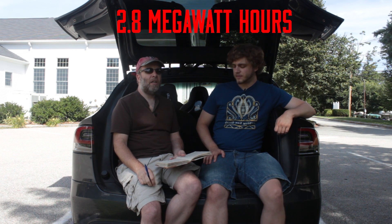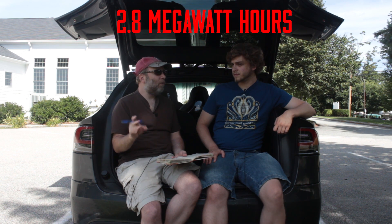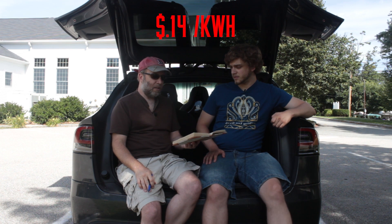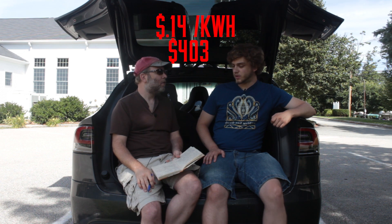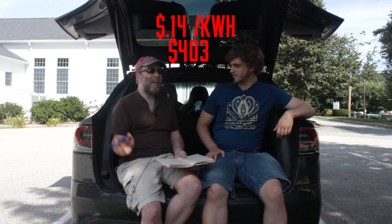We used a total of 2,882 kilowatt-hours of electricity — that's 2.8 megawatt-hours. If we had paid for it ourselves, plugging into our house at 14 cents a kilowatt-hour, it would have cost us $403 — less than half of what we would have spent in gas.